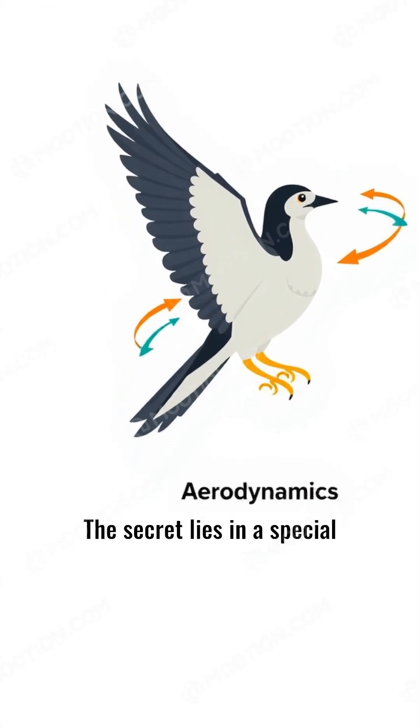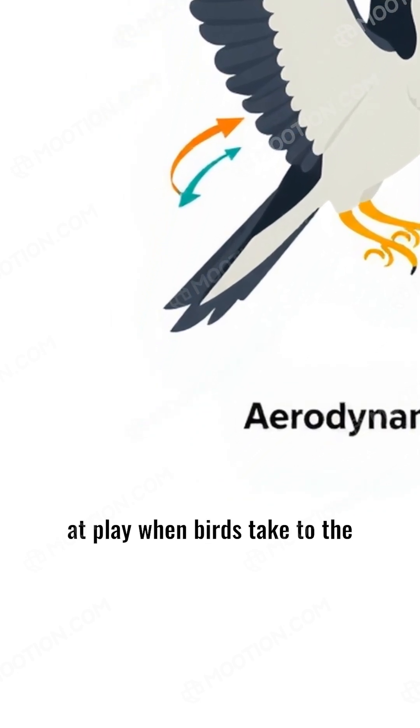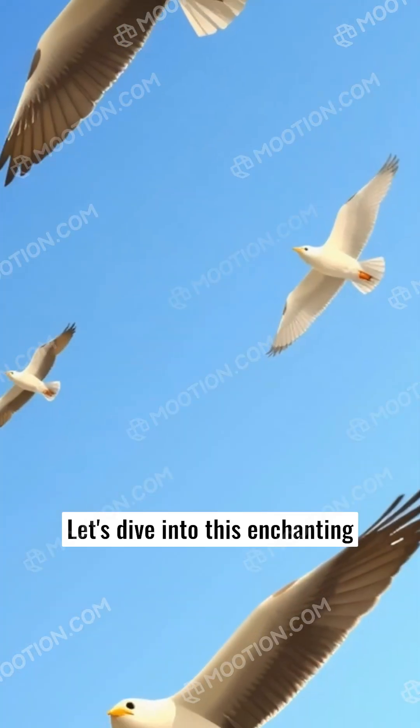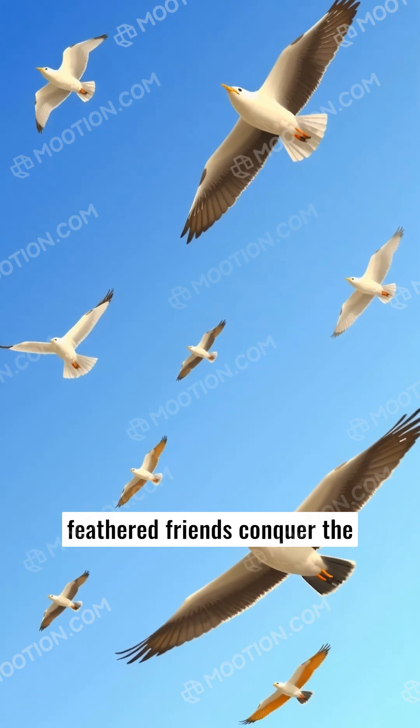The secret lies in a special principle called aerodynamics, which helps explain the forces at play when birds take to the wing. Let's dive into this enchanting world and discover how our feathered friends conquer the skies.